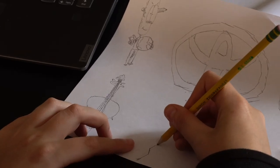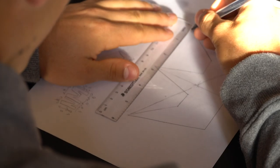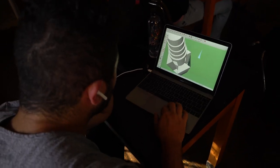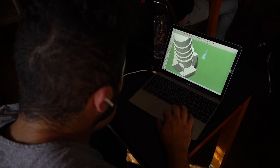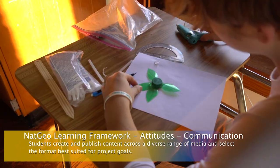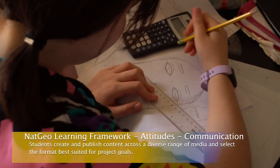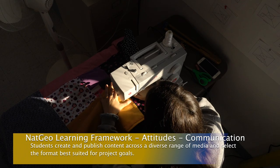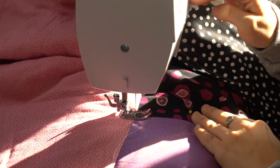Finally, students used the ideas and concepts learned from the discovery part of this lab as an inspiration to design and create their own Fibonacci Golden Ratio work. Here the relevant attitude of communication from the learning framework was used, where students created and published content across a diverse range of media and selected the format best suited for project goals.